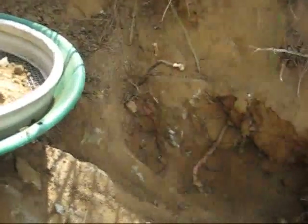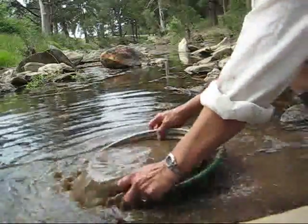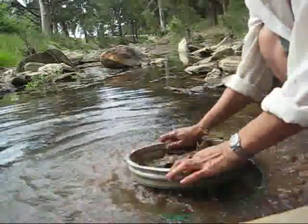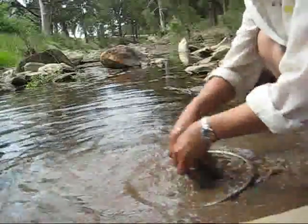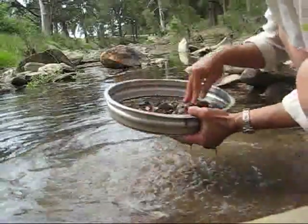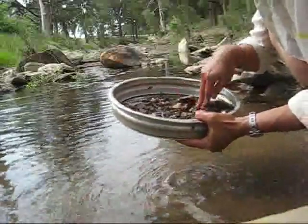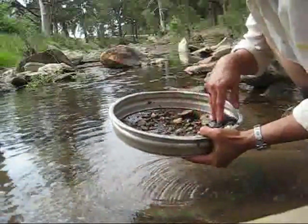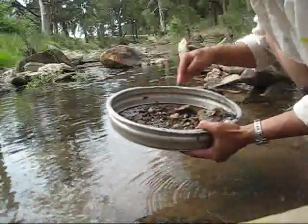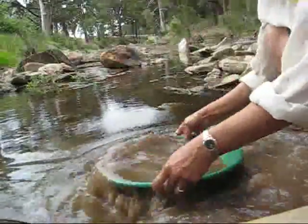I'll turn off the video camera so I can shovel in quicker. That looks pretty clean to me now, so I'm going to wash my little bit of dirt. You have to check the sieve just in case you find a big nugget — quarter inch and bigger will get stuck in the sieve — so nothing onto the pan.